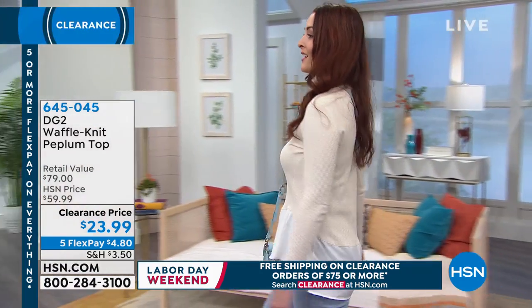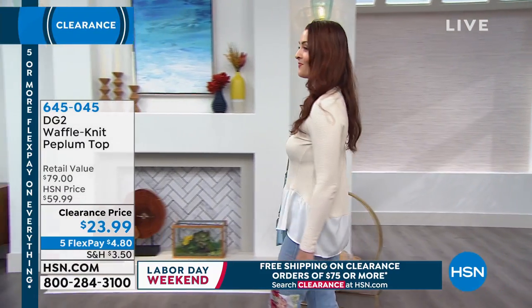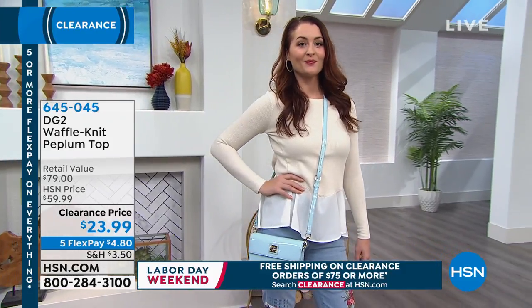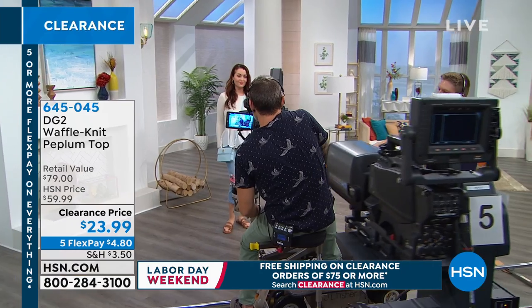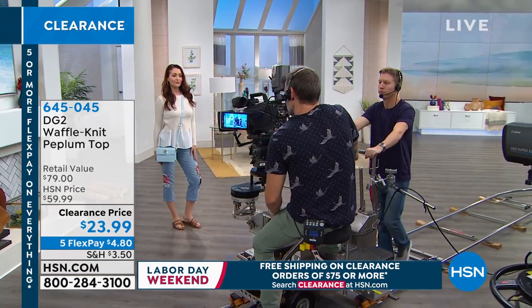Just so you know, there are some hoodies on hsn.com in the same colors except for the pink, if you want to do a layering outfit. We are going to move on and give you a chance to go ahead and order. The coral pink is now gone, so you can get it in magenta, black, or oat.